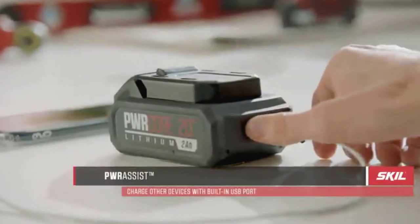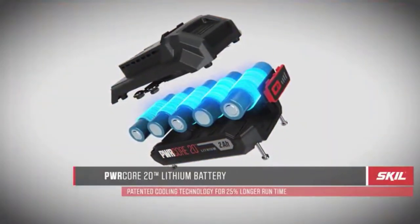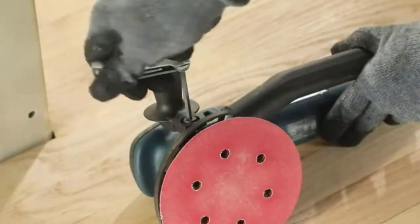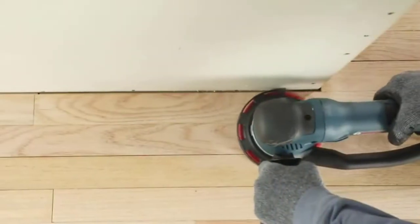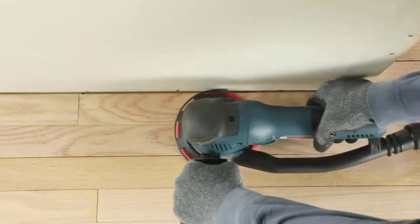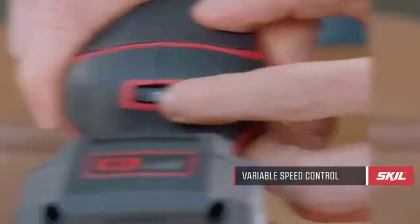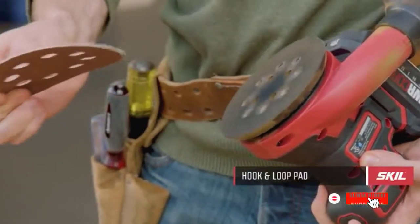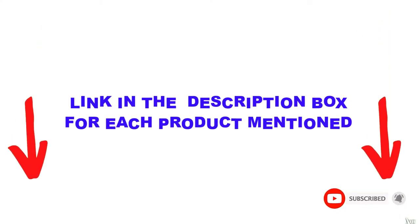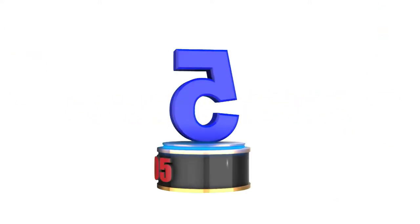Are you looking for the best random orbital sanders in your budget? In today's video, we break down the top 5 best random orbital sanders available on the market. This list is based on personal opinion, considering price, quality, durability, and more. You can check out the description below and make sure you subscribe for more videos. Let's get started.